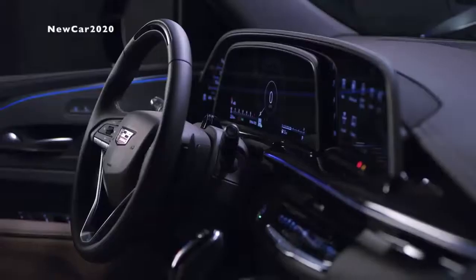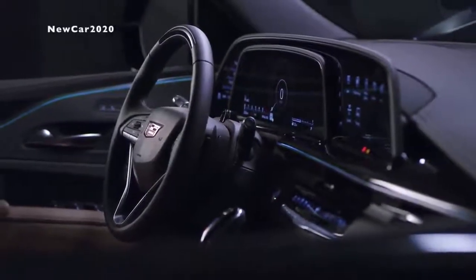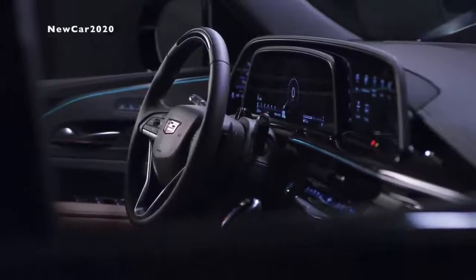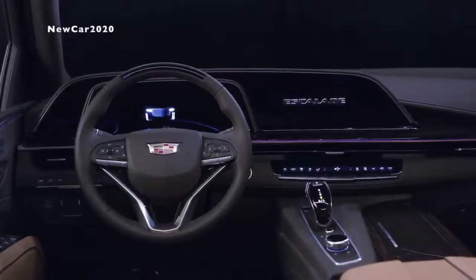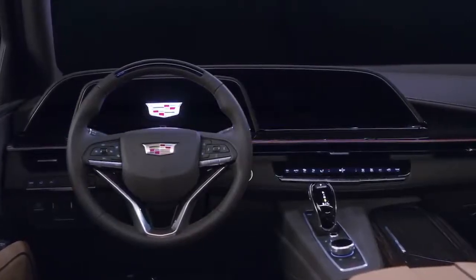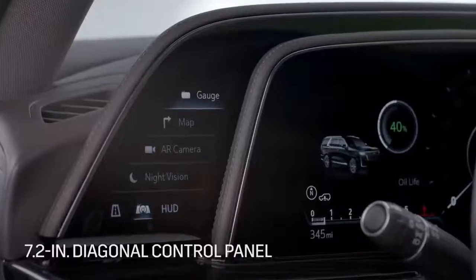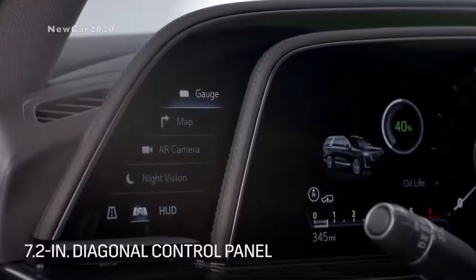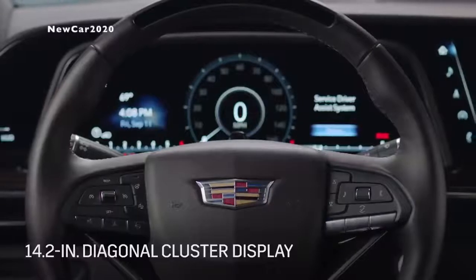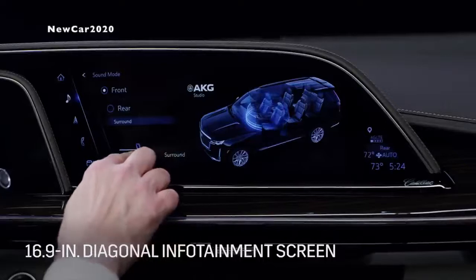As you enter the 2021 Escalade, you'll see our industry-first curved OLED screen with 38 inches of total diagonal display space. This beautiful screen has twice the pixel density of a 4K TV and enables bold imagery, perfect blacks, and the largest color range of all automotive applications. The OLED display consists of a 7.2-inch control panel to the left of the steering wheel, a 14.2-inch cluster display behind the steering wheel, and a 16.9-inch infotainment screen.